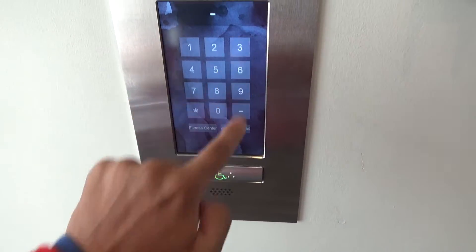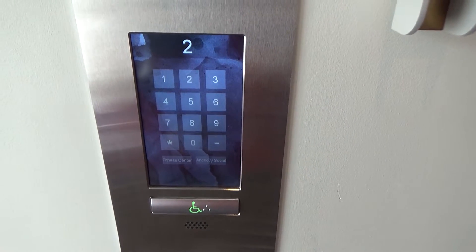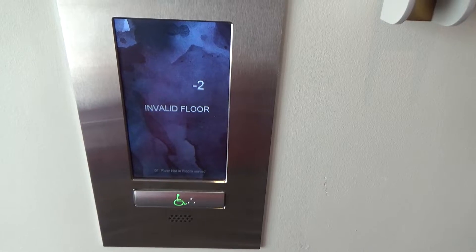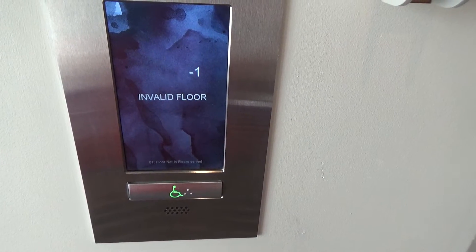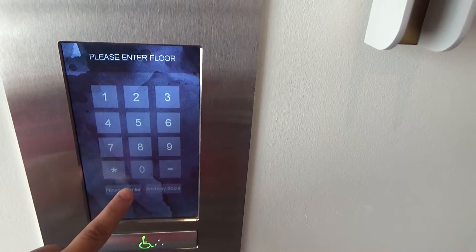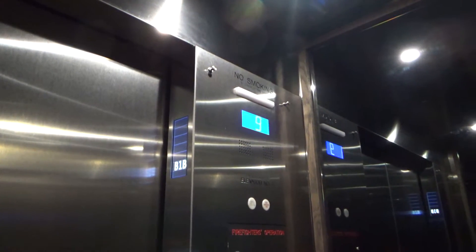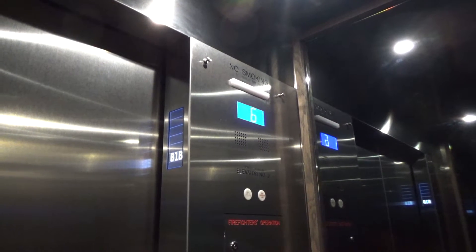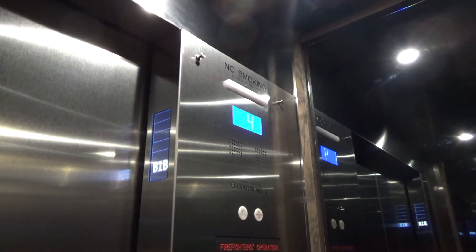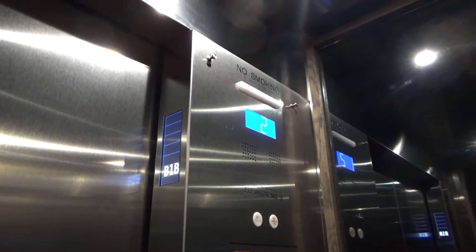Press the button. I don't know why there's a minus. What's the fitness center on — B1B? We'll take it down there. B1B, B3B, B1B, B2B, B4B — whatever that is.